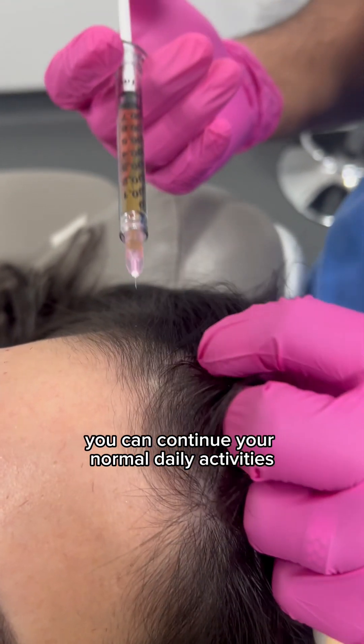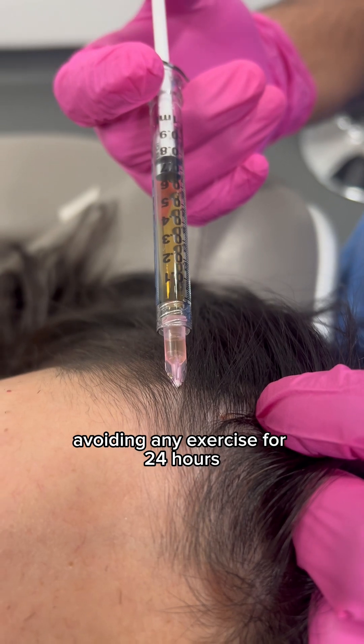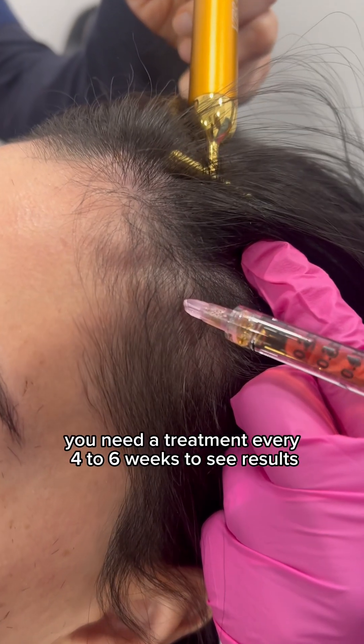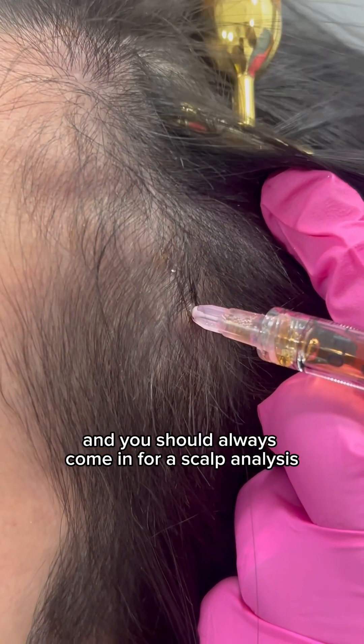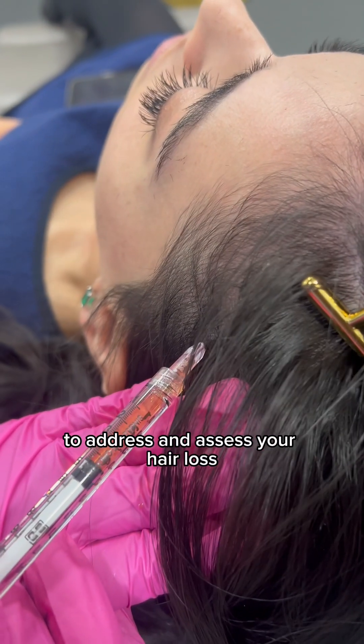Afterwards you can continue your normal daily activities, avoiding any exercise for 24 hours as well as any anti-inflammatory drugs. Generally you need a treatment every four to six weeks to see results, and you should always come in for a scalp analysis to address and assess your hair loss.